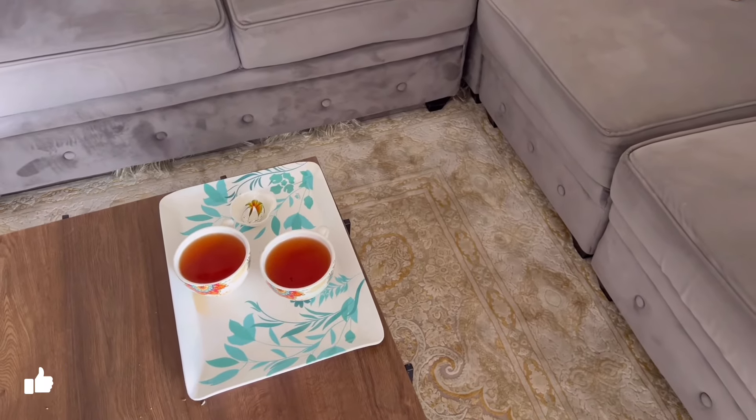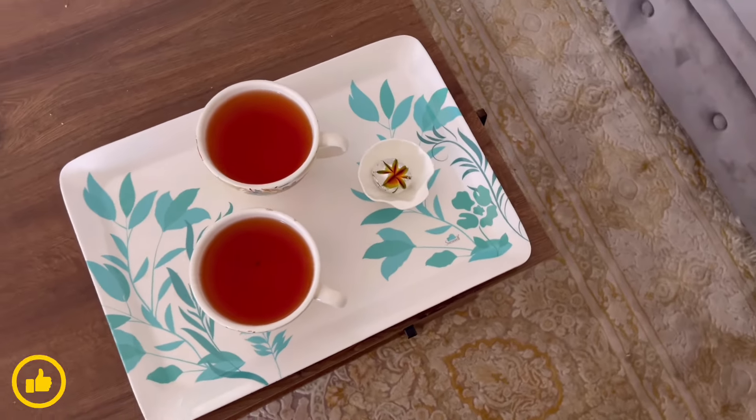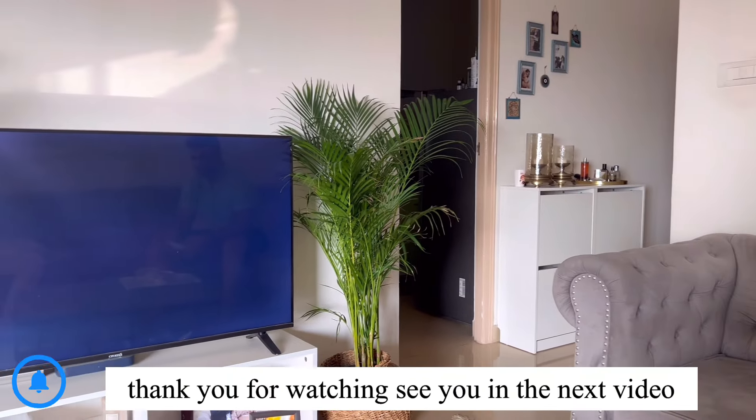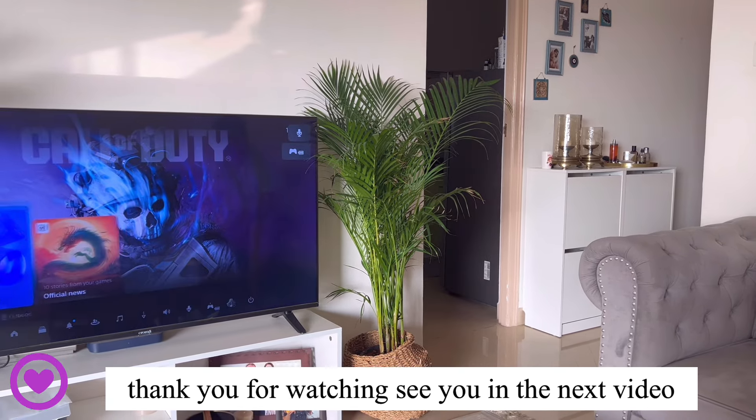After lunch we water our plants, then we will have Persian tea. Come for your tea — we have only one sweet, we will cut and eat together. So what's the best thing to do after lunch? Grab your joystick, turn on the TV, and a good wife should bring the tea when you're playing the game! Let me see if any of my friends are online.